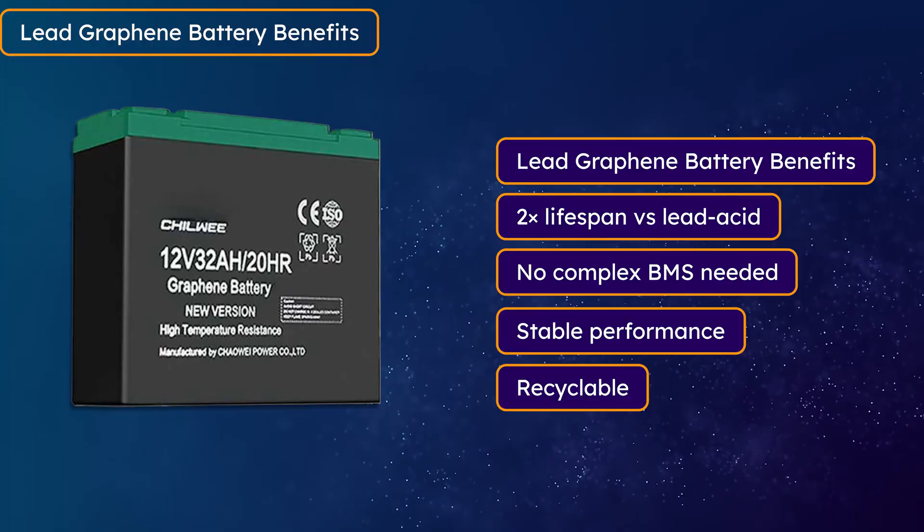If we talk about the disadvantages of graphene batteries, they are heavy. If you take a high-capacity battery, the weight increases more. Other than this, you do not see many big disadvantages.